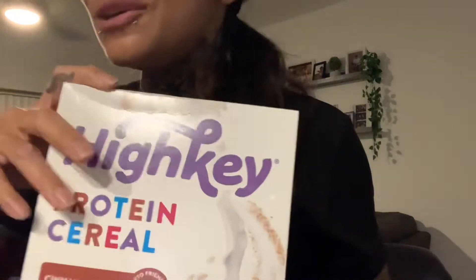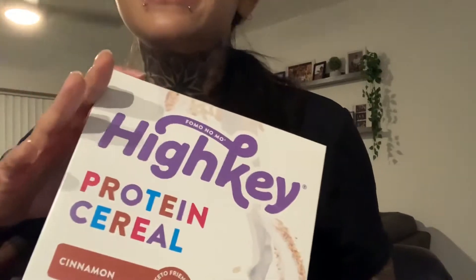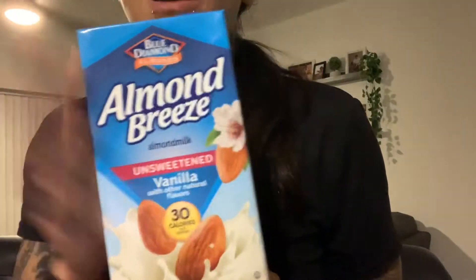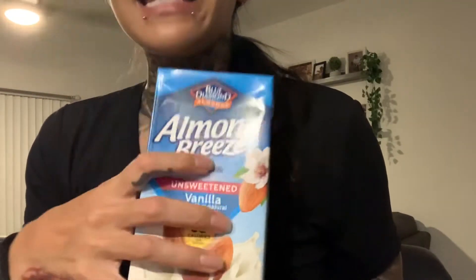The four-pack is $40. I tend to find that it is cheaper to get it in the four-pack than trying to buy it individually in single packs. I can tell you that all four flavors are delicious, so definitely get the four-pack. I do the recommended amount of just half a cup of the cereal, mixed with half a cup of the Almond Breeze unsweetened vanilla milk, which I get from Costco.